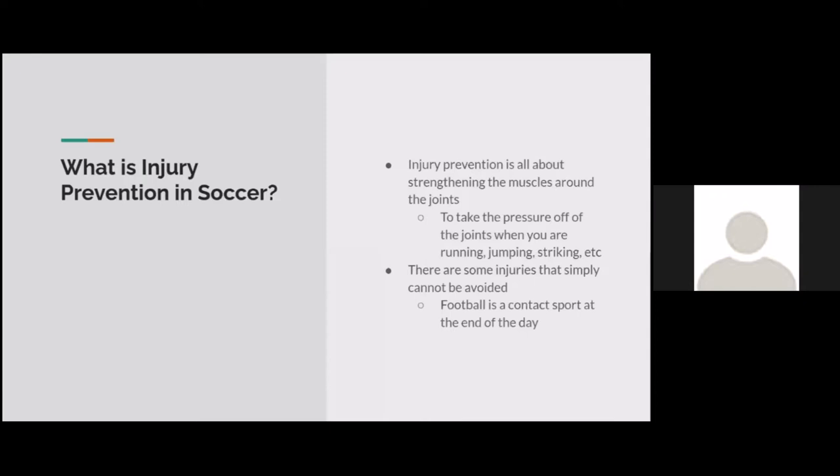Injury prevention in soccer is all about strengthening the muscles around the joints — to take pressure off the joints while running, jumping, and striking. Most injury prevention work is done off the field, in the gym or at home. At the pro level, physios help, but as a young club player, most of the time it's by yourself. It's important to do the functional drills that will help prevent injury. Football or soccer is a contact sport, so some injuries cannot be avoided — but a lot can.